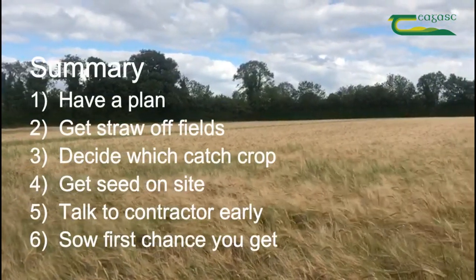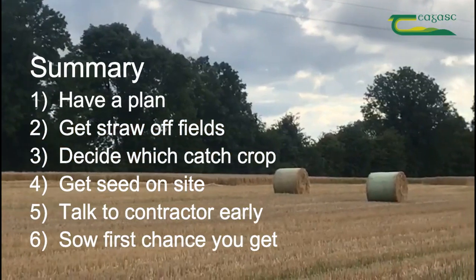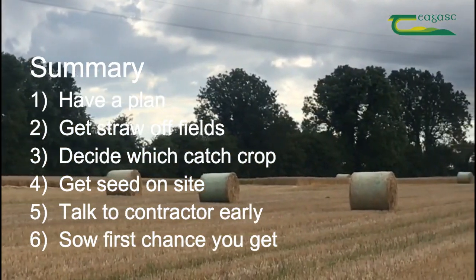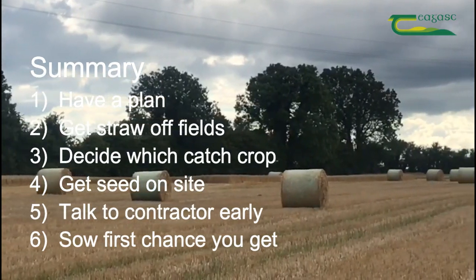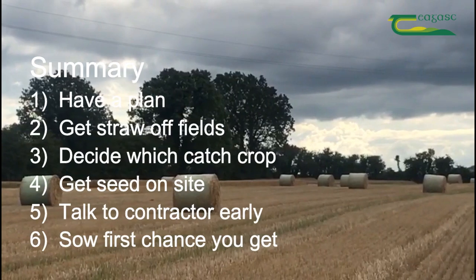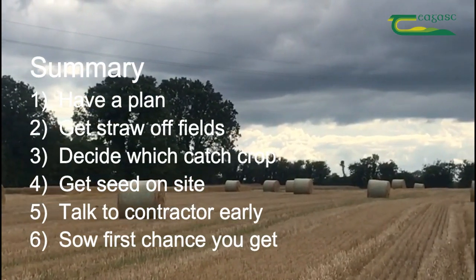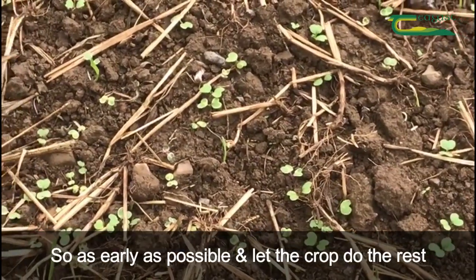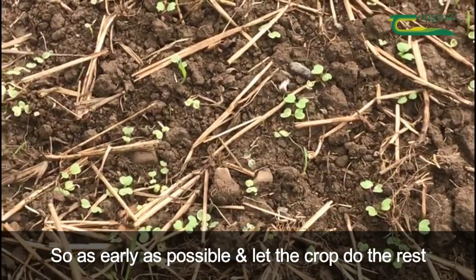So in summary, have a plan. Prioritise getting straw off fields. Decide what catch crops you're going to use and get your seed on site. If you're getting a contractor in to sow, talk to him or her early and give them good notice. If you're sowing it yourself, be ready to take the first chance you get. Sow as early as possible and let the crop do the rest.